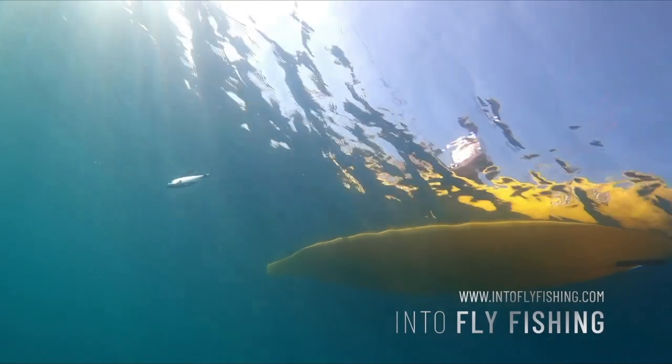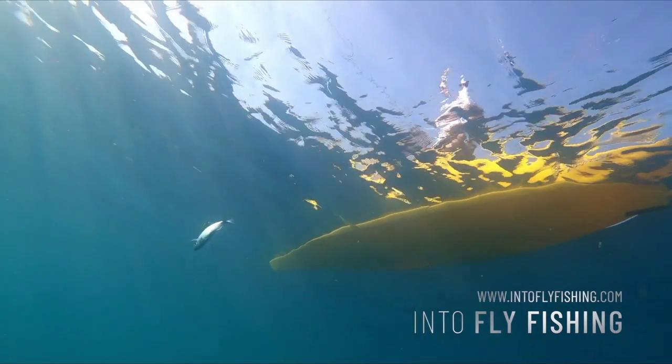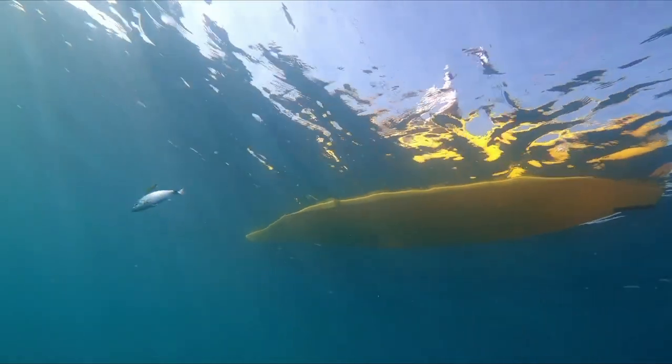Welcome to another gear list by Into Fly Fishing. In this video, we're going to cover the top five best fishing kayaks on the market this year.